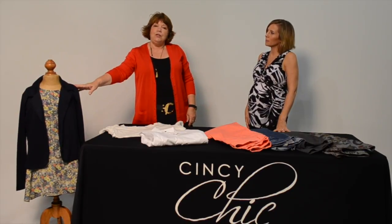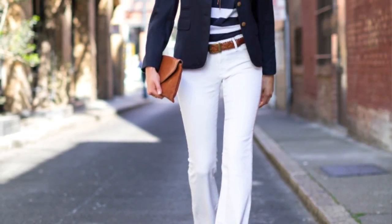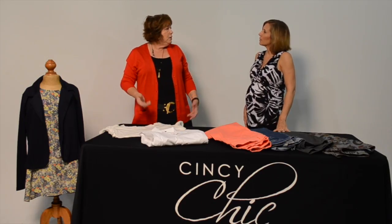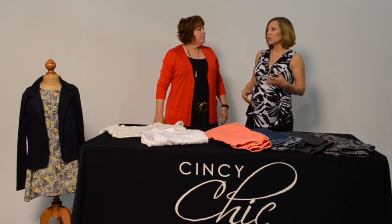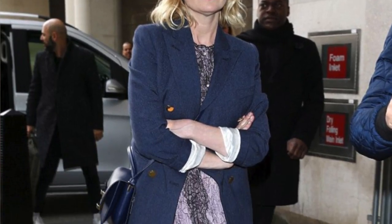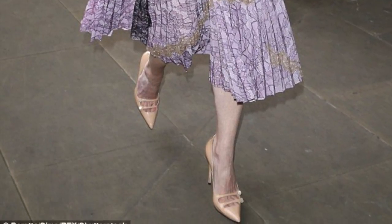One look you can use the navy blazer for is to put a print top underneath it, or a print dress, and just layer the navy blazer over it. It gives a more business look and elevates the outfit. It's really good for those transitional times of year when you need a little extra layer, or to take the look from the boardroom to cocktails afterwards.